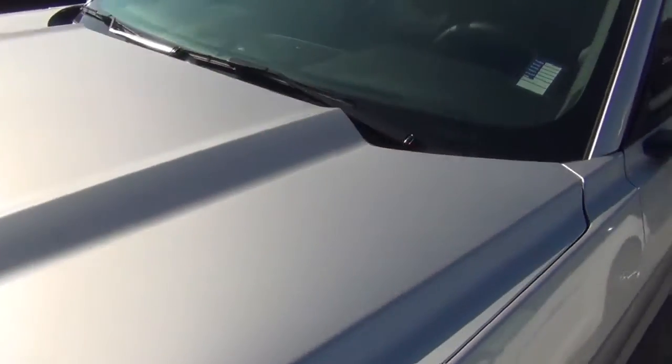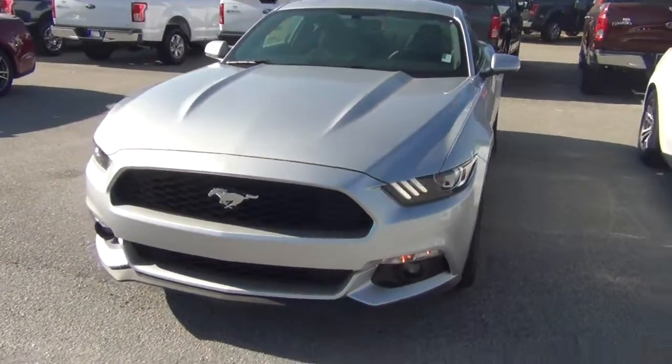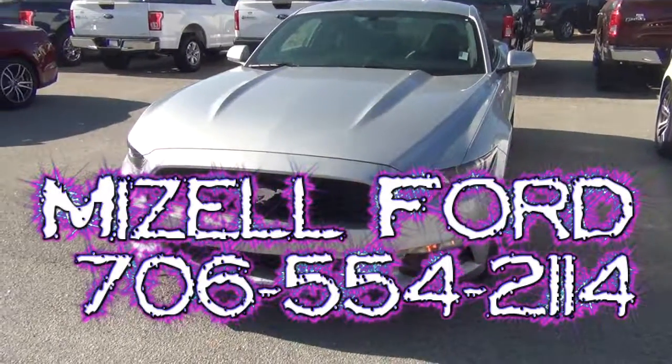She's got the backup camera. She is beautiful and she's ready for you to come buy her today. Waynesburg, Georgia — Wayne at Mizell Ford. Thank you.